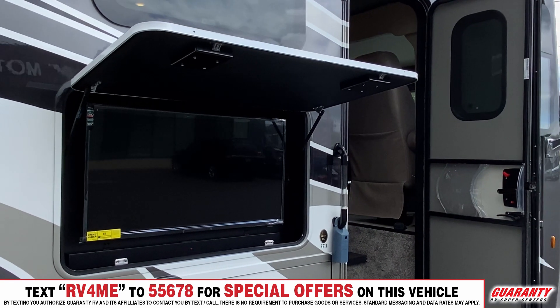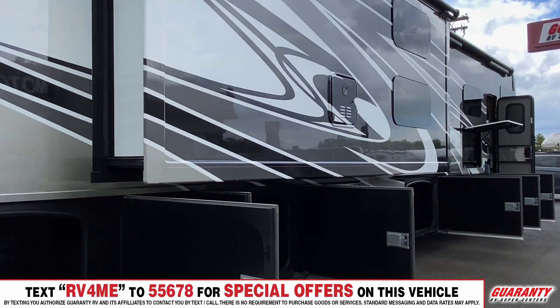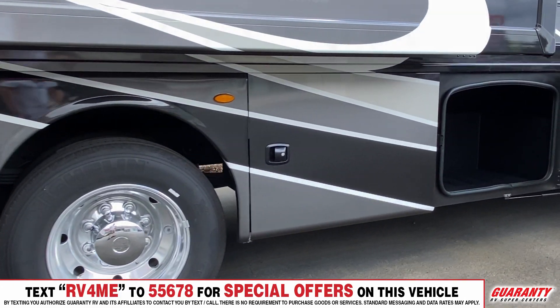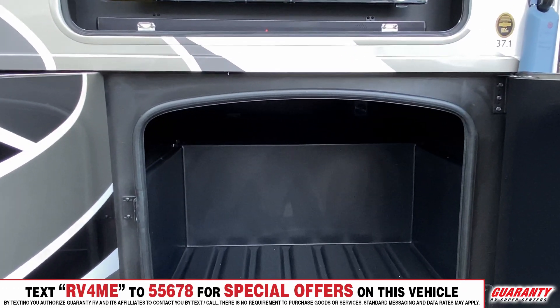Going to the outside, it's going to have an outside TV, side open baggage doors. This coach has it all — full body paint, a nice receptacle on the back for your tow, a lot of storage underneath, side cameras, and a rear camera.